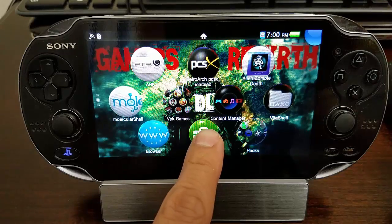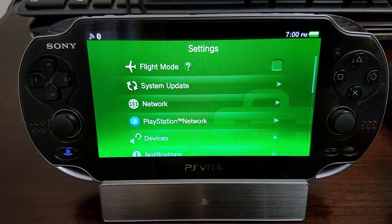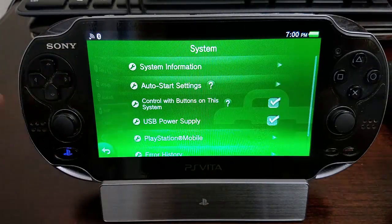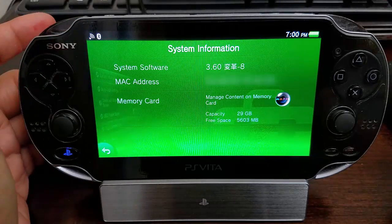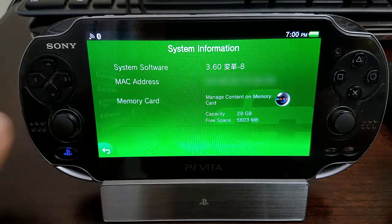Now I'm going to go to the settings so you can check that I am on firmware 3.60. I'll go to System > System Information — you can see 3.60 r8.